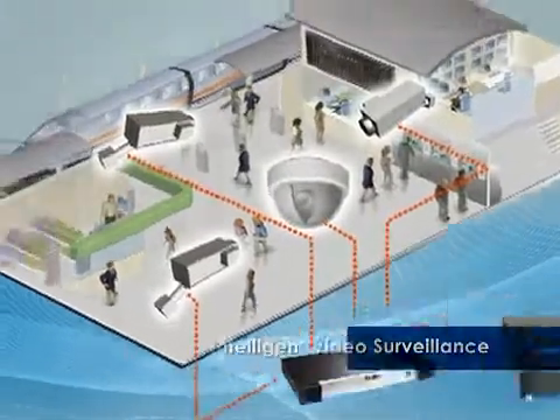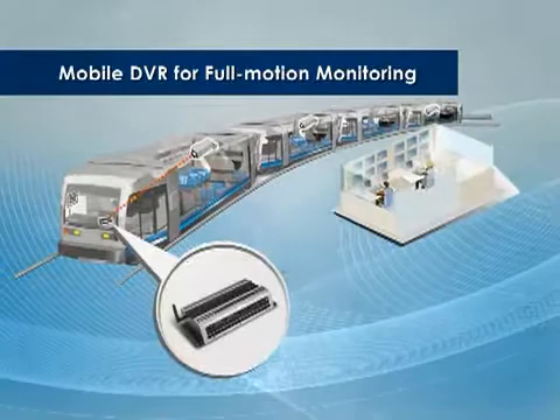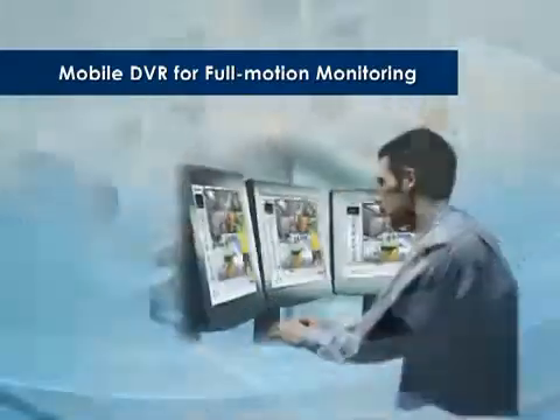Advantec offers comprehensive PC-based video surveillance solutions, covering everything you need — every aspect of security monitoring and management.